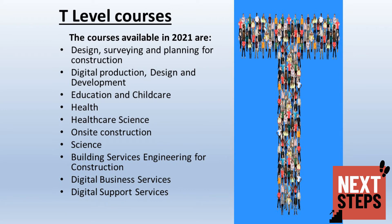The list below shows the T-level courses available to students in 2021. It is worth looking through the college websites to see which courses they are offering and which are available to your child.